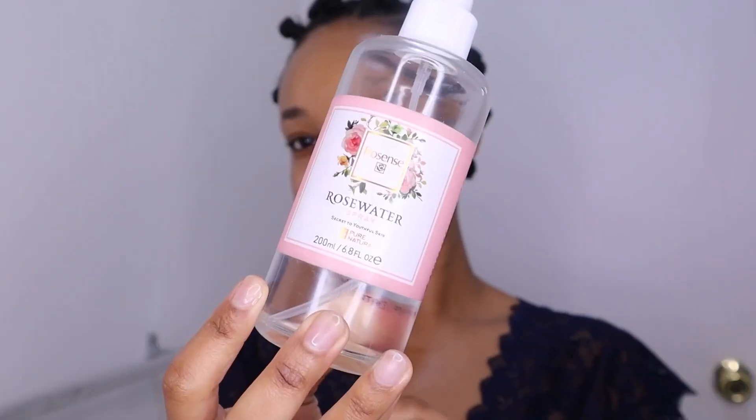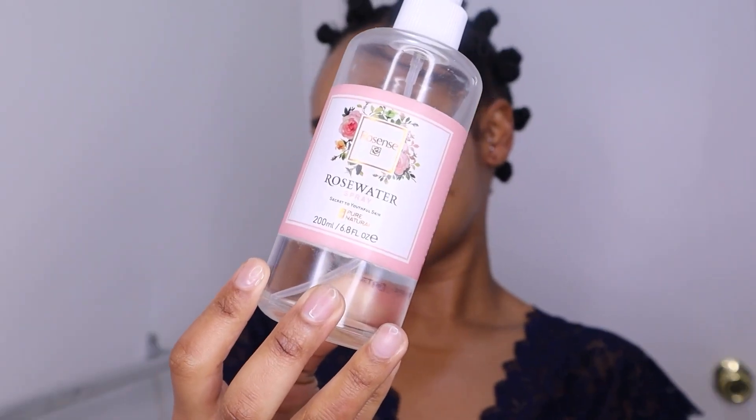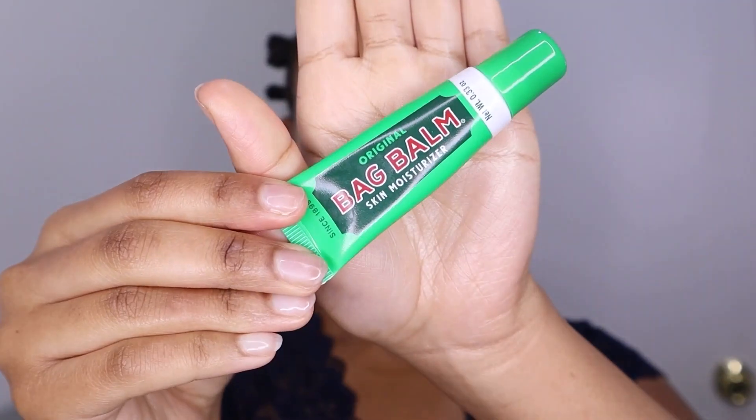Now I love rose water the way Oprah loves bread — it's so good for my skin, it's antibacterial, and it smells so good. I also like to use Bag Balm as my choice of moisturizer, perfect for those of us who have very dry skin. It gets the job done.